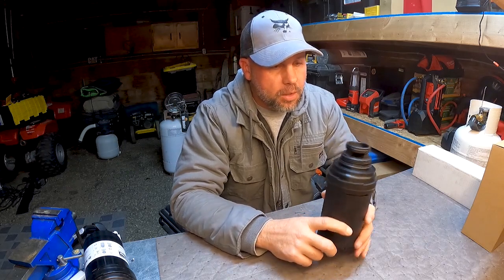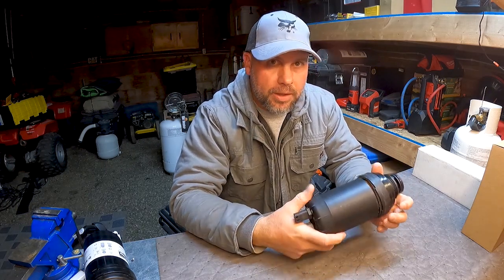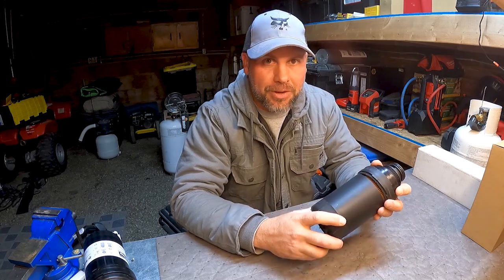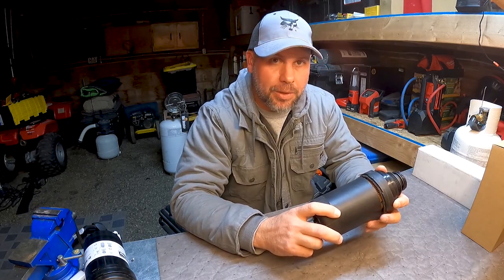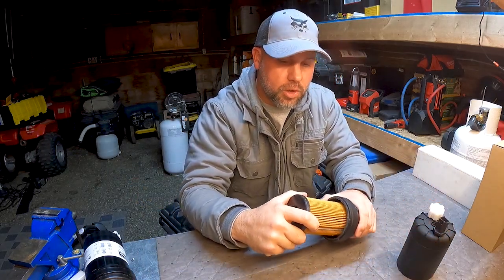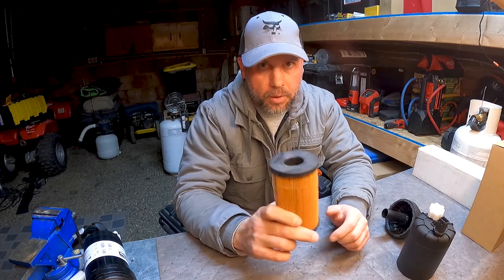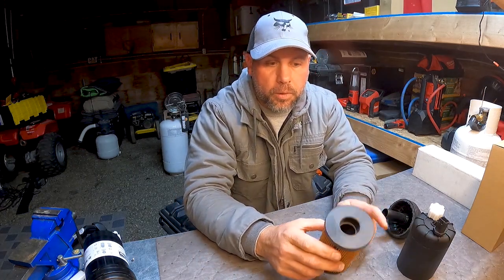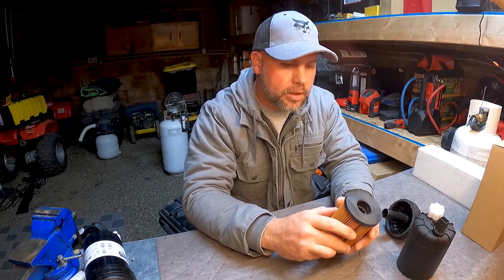Stay tuned — we're going to do more testing on these filters. I just wanted to get this warning out there before you're tempted to buy one of these. I know I understand why someone would want to — the price difference is huge. But there you have it: paper filter material, it is trash. You get what you pay for. I didn't cut all my filters open because we want to do an actual filtration test. I've got a filter head ordered so we can do that. Stay tuned and we'll keep you updated. Thanks for watching.